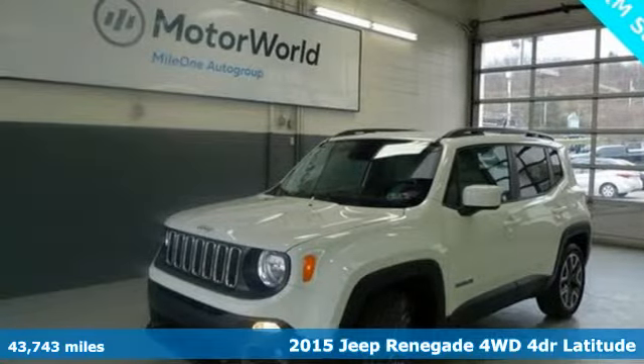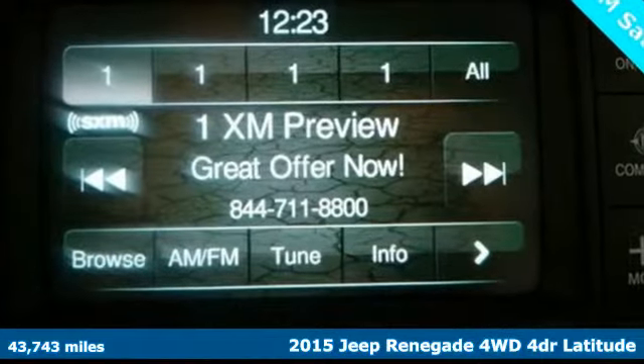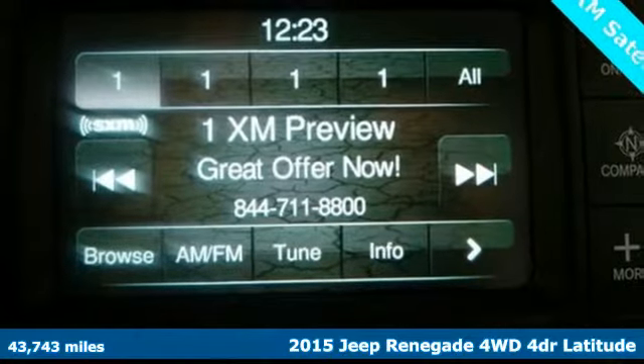Here's a 2015 Jeep Renegade. Everywhere you want to go, anything you want to do, Jeep takes you there.